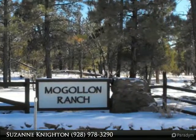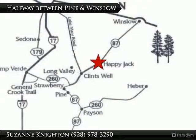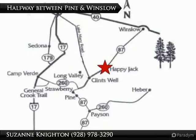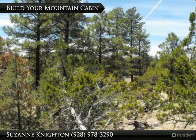You will love the peace and quiet that will surround you. Drive about 15 miles to Blue Ridge Reservoir in the summer for fishing and kayaking. Call Suzanne for more details.